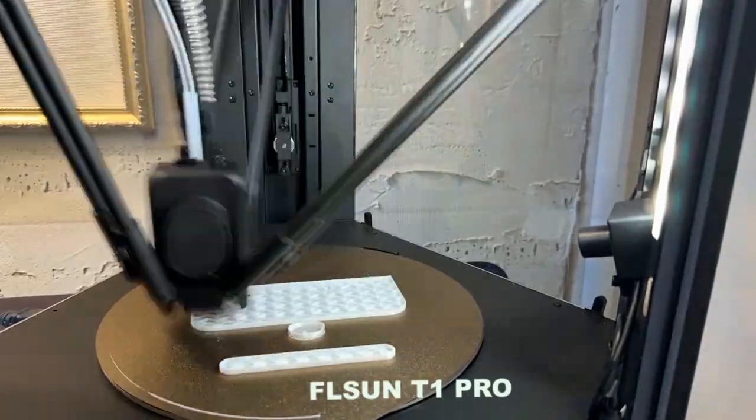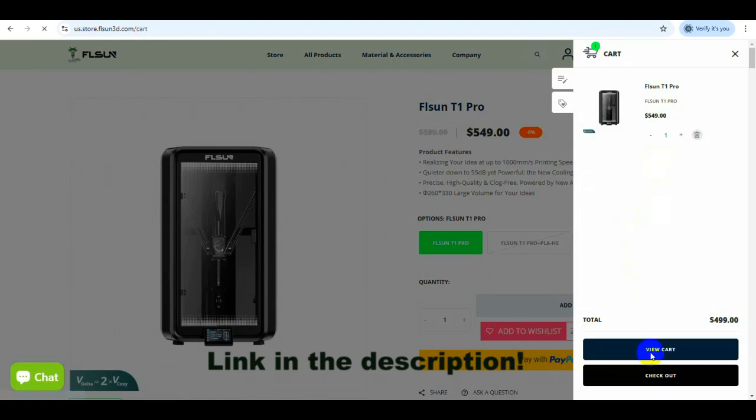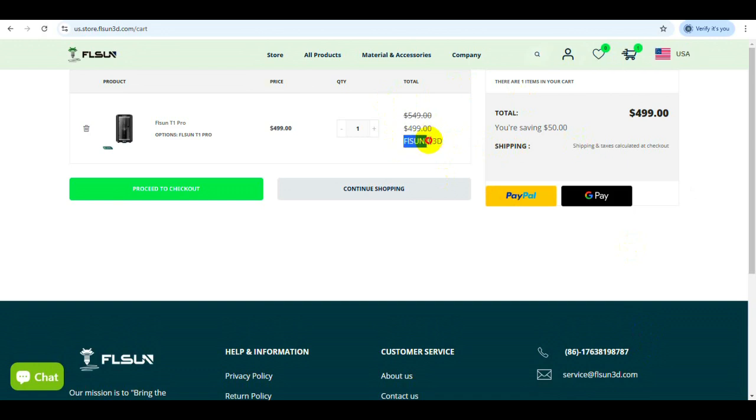Hi, John here. Today we're going to be reviewing the fastest production 3D printer in history. Right now on their website, if you're looking to purchase the FL Sun T1 Pro, it's the best time to pick it up and save a little money — they have fifty dollars off, and you can get an additional fifty dollars off using my promo code. At checkout, enter 'FLSUNID3D' to save another fifty dollars. This promotion is only good until January 31st, so thank you to FL Sun for providing this discount code.